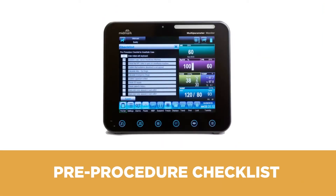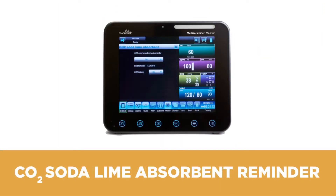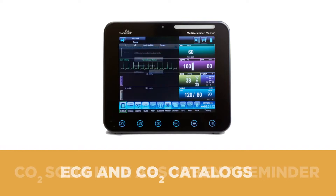Additionally, on our Midmark multi-parameter monitor, we have patent-pending features that include our pre-procedural checklist, our CO2 soda lime absorbent reminder, and our ECG and CO2 catalogs.